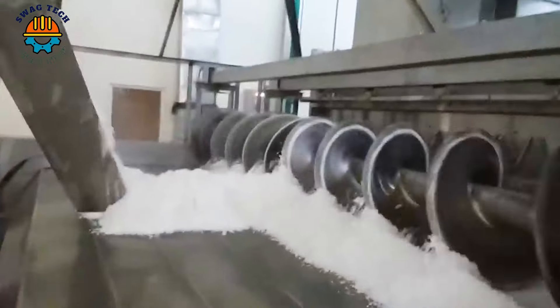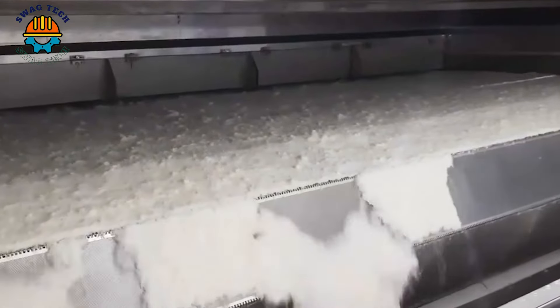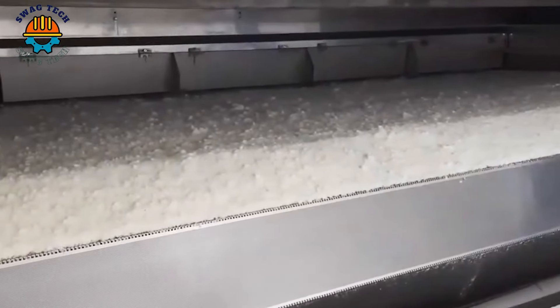After being dried, it will be packed into suitable packages. This ensures that coconut flour is well preserved and meets hygiene and quality requirements.